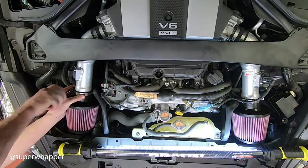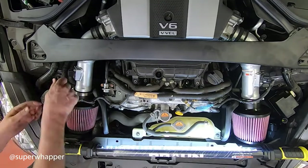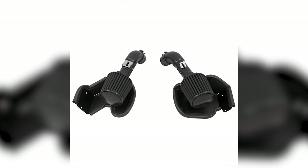A key takeaway is that K&N built a little bit of customization into this intake system. You can get the tubing in stainless or black, while also getting the air intake filter itself in red or black. So it gives you a nice flashy or murdered-out look.